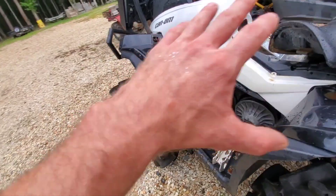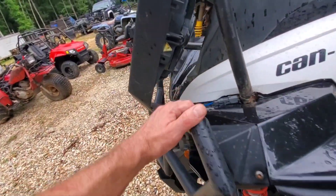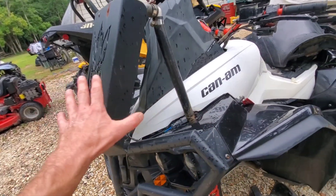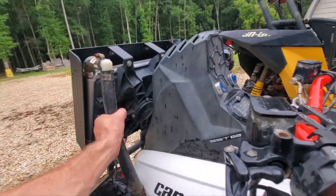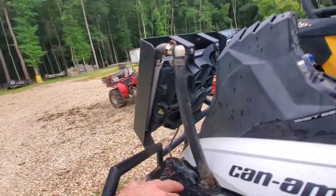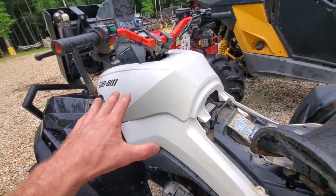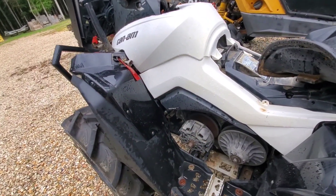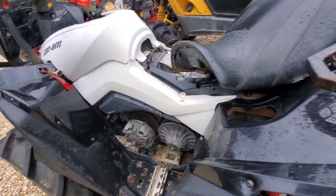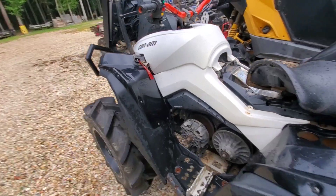So we're going to strip it all the way down, fix the racks up with some nice Rhino Line, make this all pretty, go through all the cooling system, and get all this riffraff out of here. I'm going to take y'all on the journey with me as I do it - I'll film all of it and we'll make a series out of this build. This will be a cool bike.